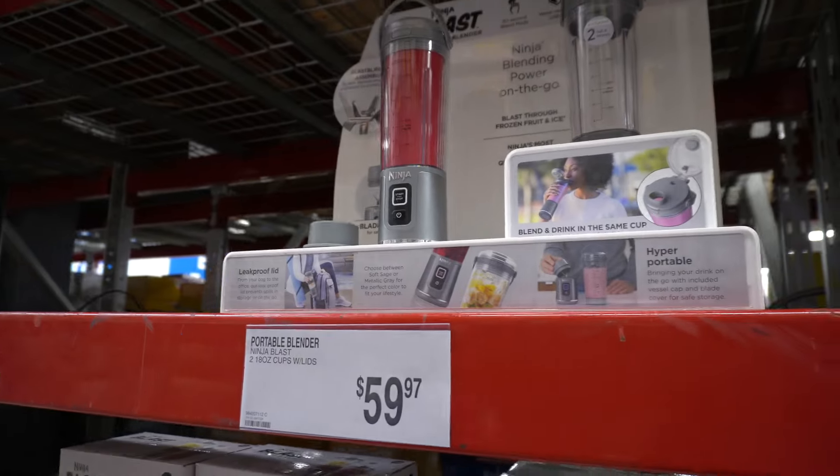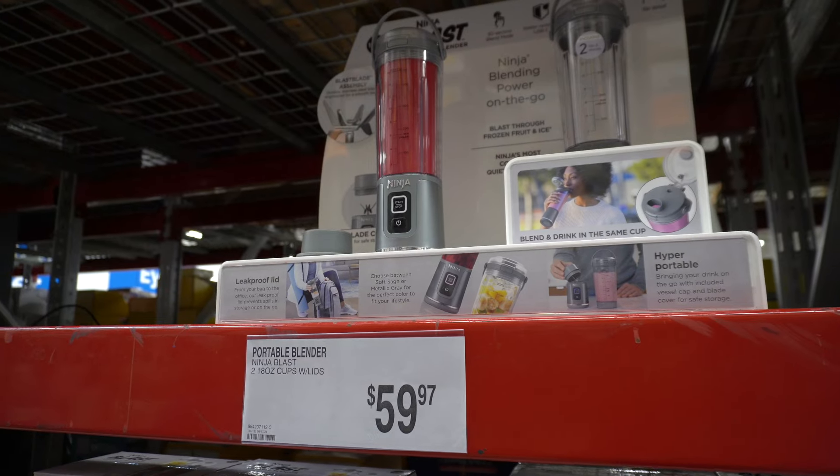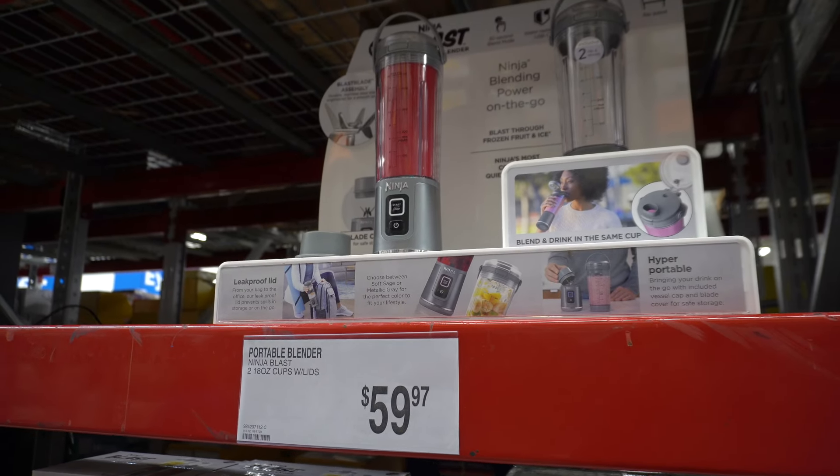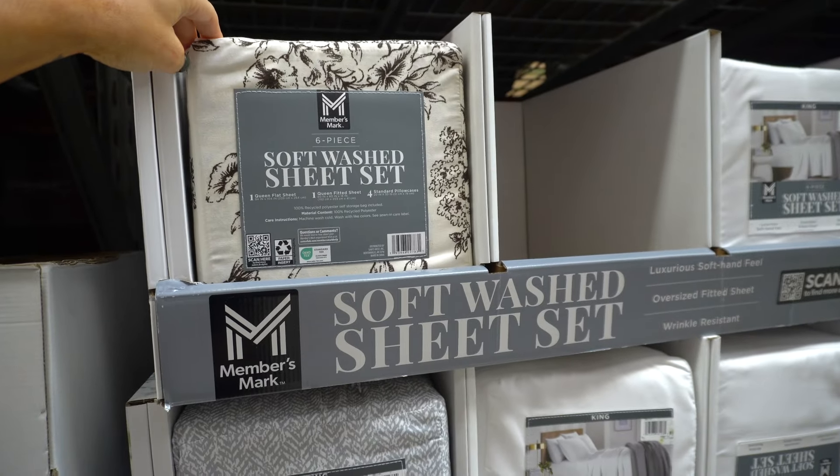Look at this little Ninja Blast. If you have a college student or somebody trying to make protein shakes, this is so cool — $60. Soft wash sheet sets are $25, which is nice.